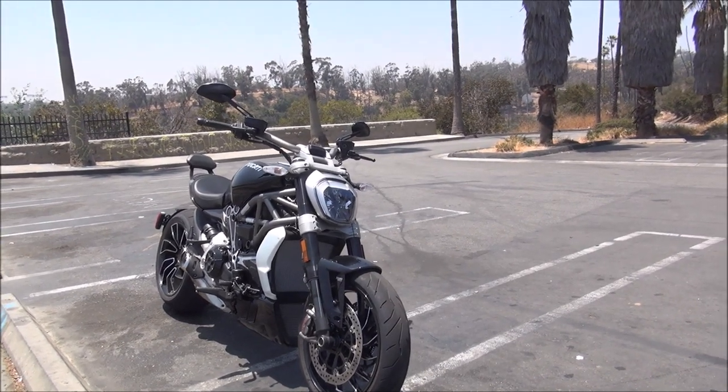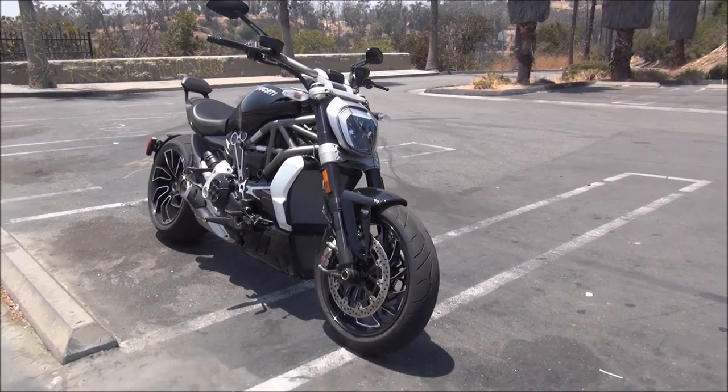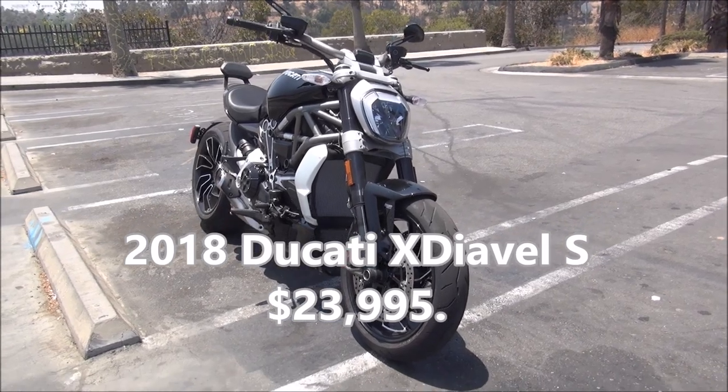The price of the 2018 Ducati XDL-S is $23,995 as you see it here.